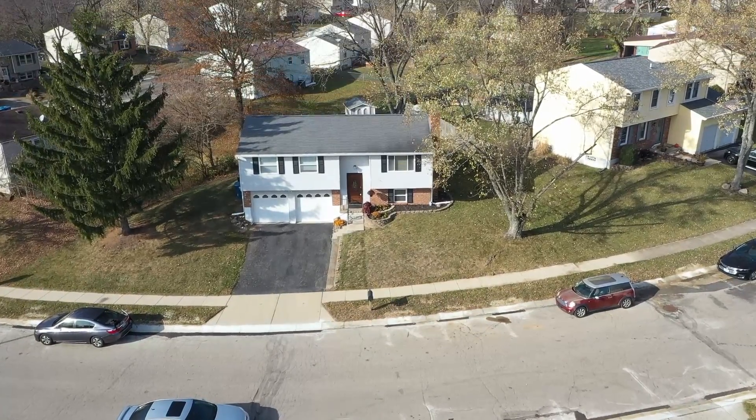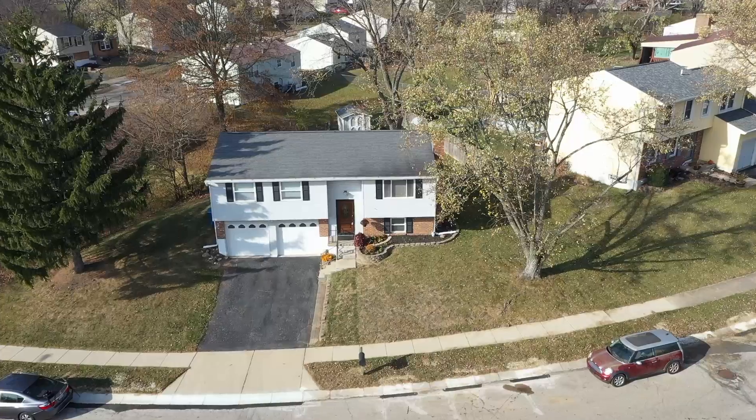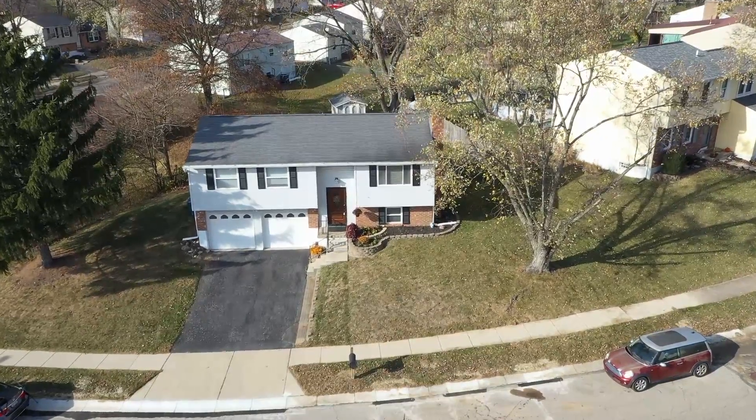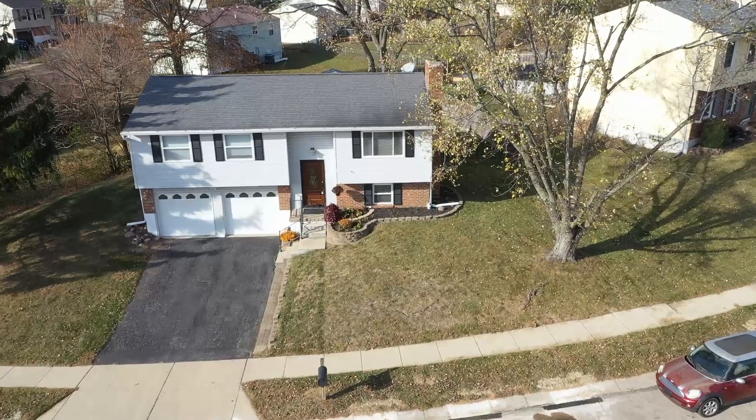Hey everybody, it's Matt Collins with eXp Realty. Today I wanted to show you our newest listing here in South Dayton — three bedrooms, two full baths, a little over 1,500 square feet. I can't wait to show you the updates my clients have done. Come on in, let's take a look.